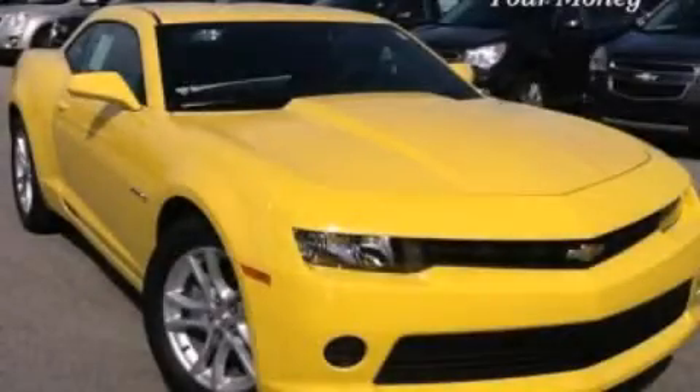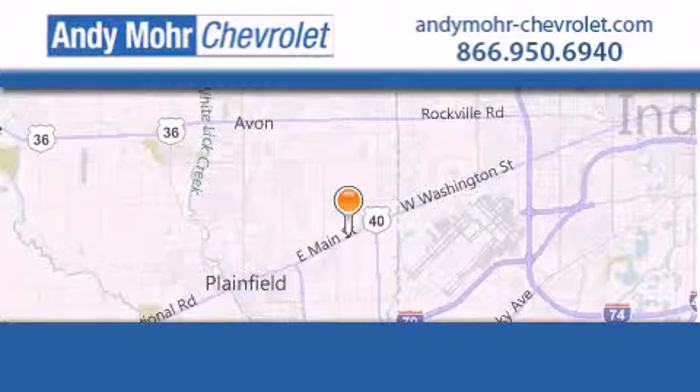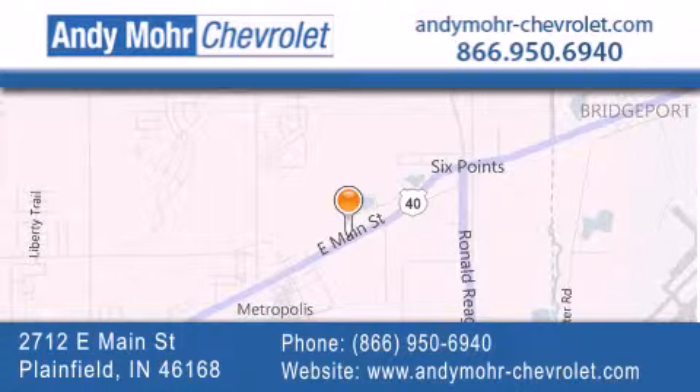We invite you to contact us today to learn more about this vehicle. Andy Moore Chevrolet is the place to find new Chevrolet cars as well as pre-owned cars in Indianapolis. You can visit our new and pre-owned inventory online, get new car pricing, and receive free no obligation price quotes. Visit Andy Moore Chevrolet today at 2712 East Main Street in Plainfield or see us online at andymoore-chevrolet.com.